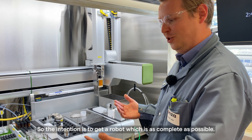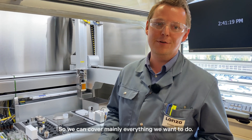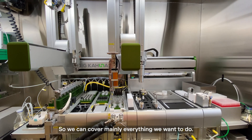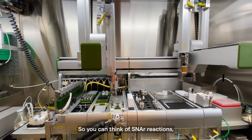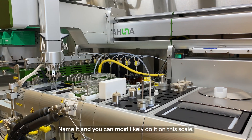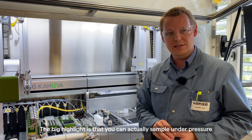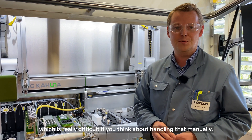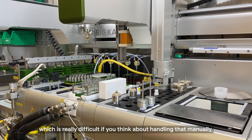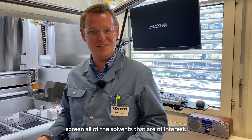The intention is to get a robot which is as complete as possible, so we can cover mainly everything we want to do. You can think of SNR reactions, hydrogenations, cross-couplings — name it, you can most likely do it on that scale. The big highlight is that you can actually sample under pressure and at high temperature, which is really difficult to handle manually.